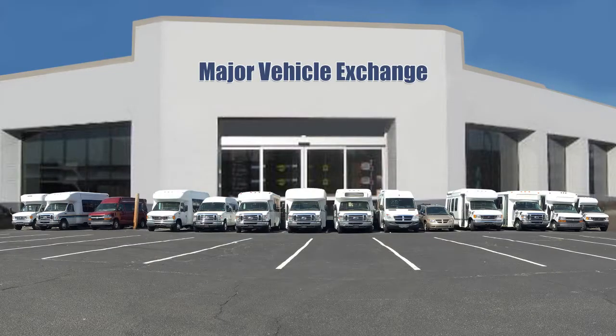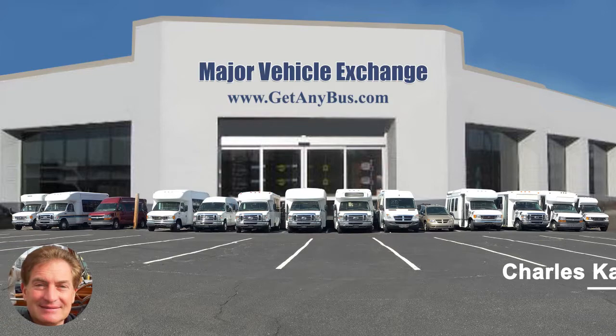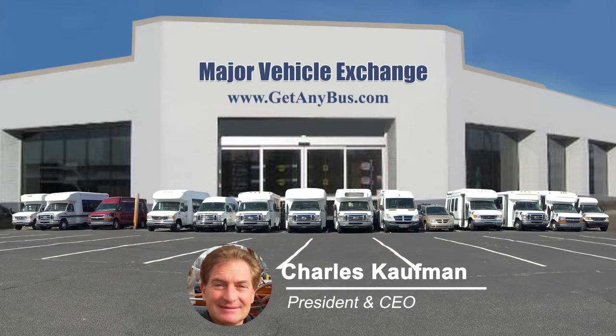For more information on our 12-passenger buses with wheelchair lift for sale, visit www.getanybus.com and call Charlie at 516-333-7483 today.